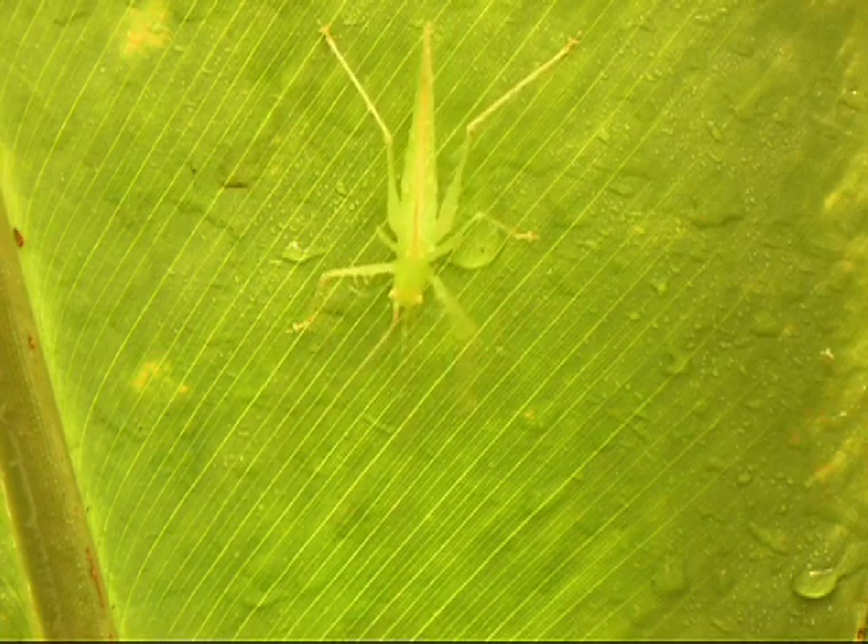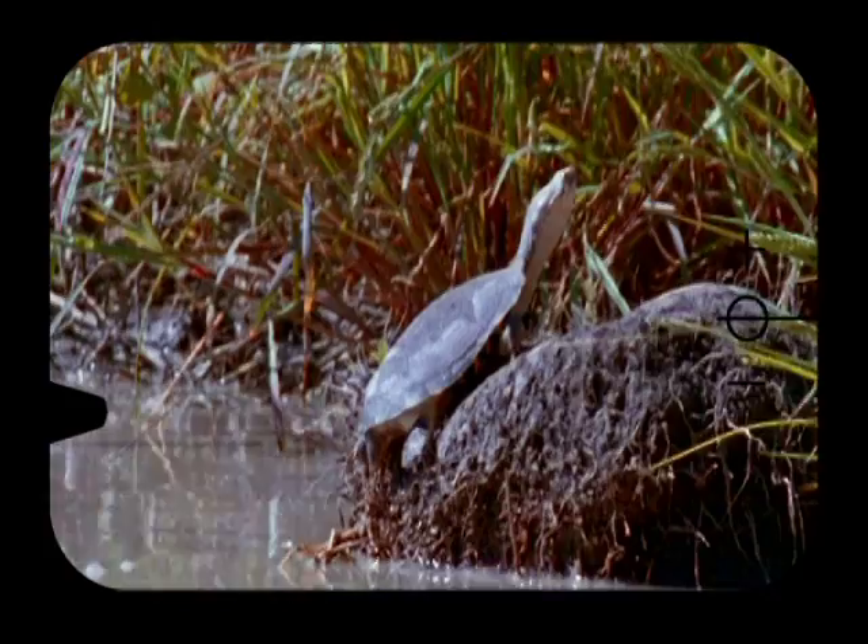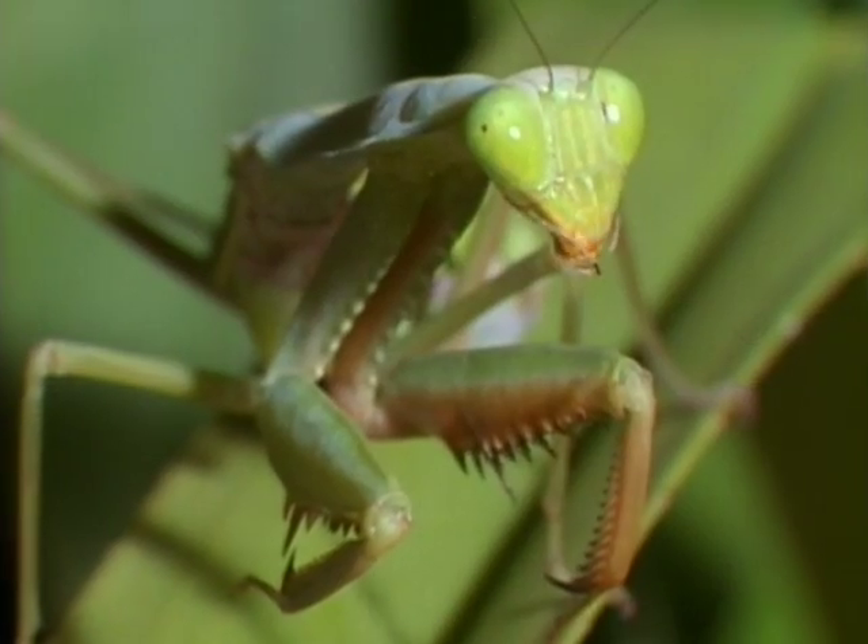The mantis feeds mostly on living insects. Birds, mice, frogs, snakes, lizards, and soft-shelled turtles also cannot escape the deadly speed and precision of the praying mantis.